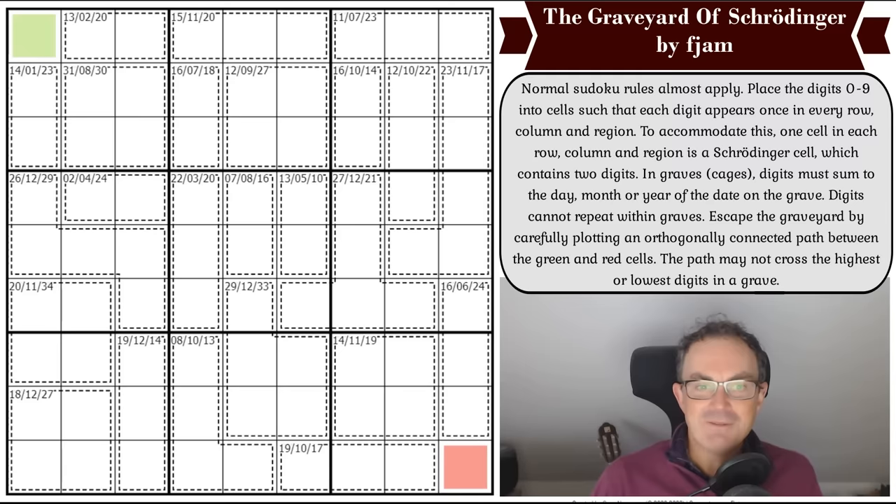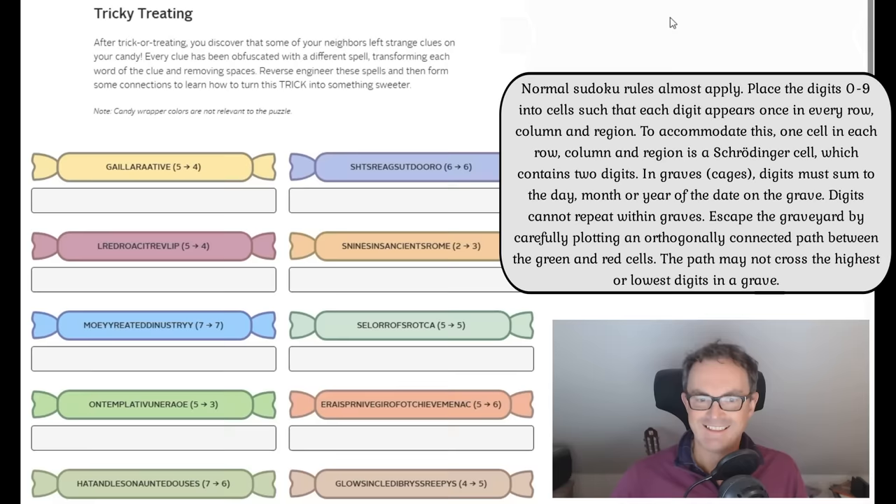This is what we're going to have a look at today. I'll read you the rules in a moment and we shall do battle with the graveyard — or find our way through it. That's what we've got to do: find a path from here to here.